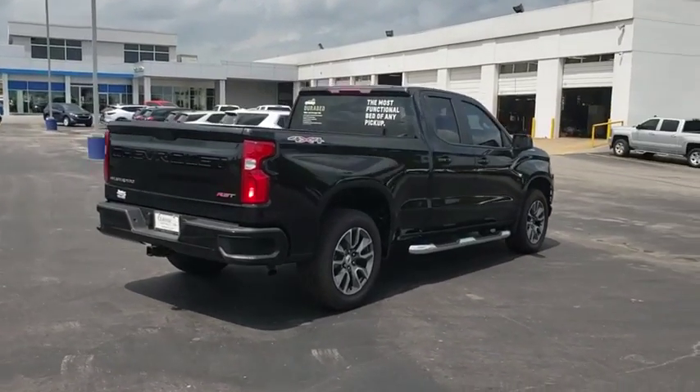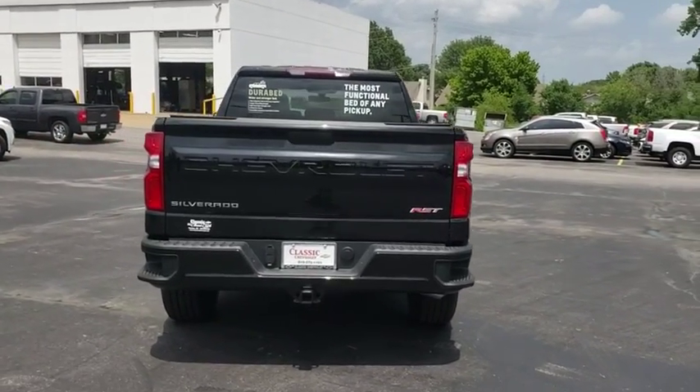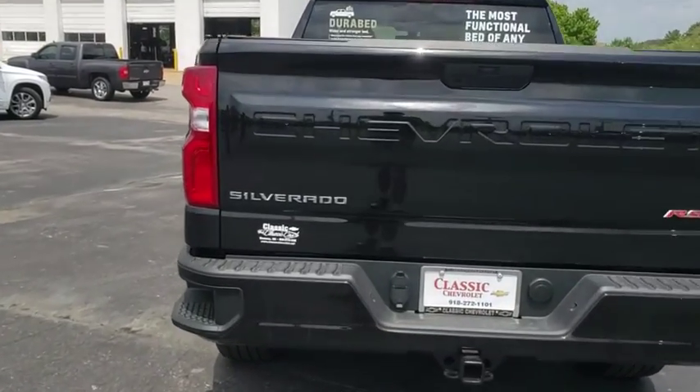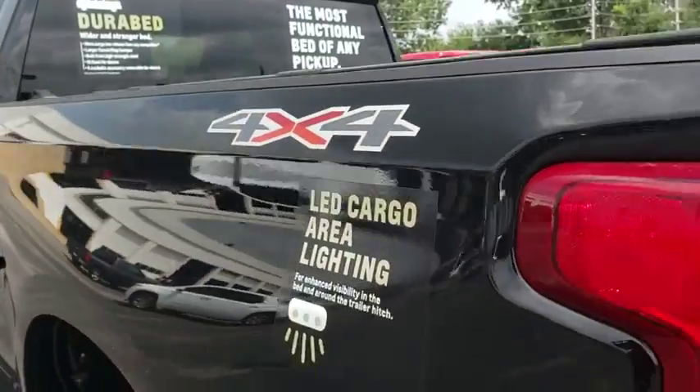Here are some of this vehicle's great options: backup camera, anti-lock braking system, stability control, traction control, steering wheel audio controls, remote engine start, keyless entry, Bluetooth, adjustable steering wheel, and power steering.